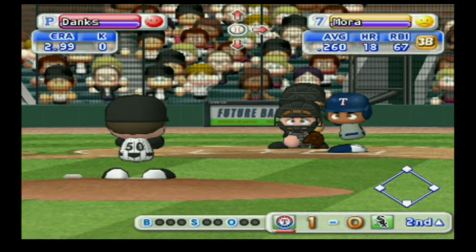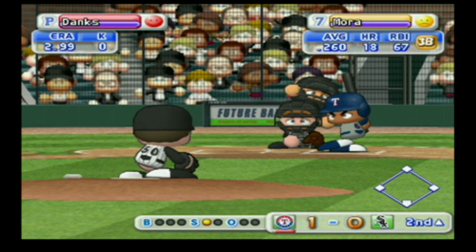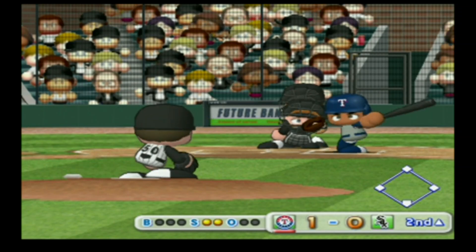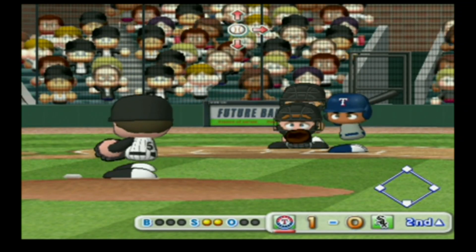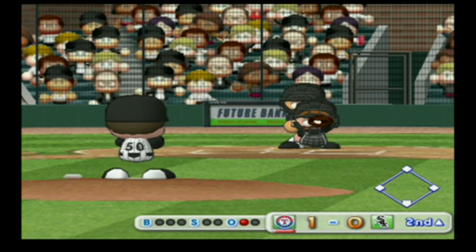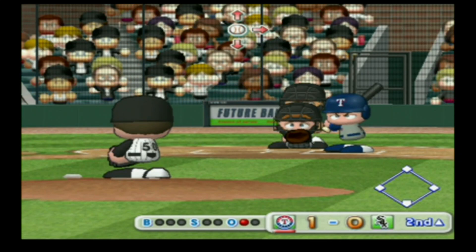The Rangers are now up to bat. Melvin Mora, third baseman. He's behind in the count — swings and misses, he's gone. Next up, John Buck, catcher.